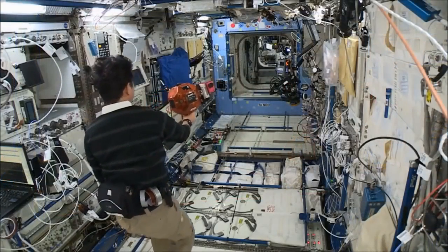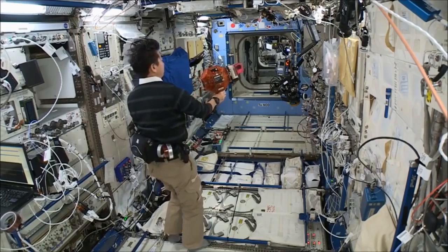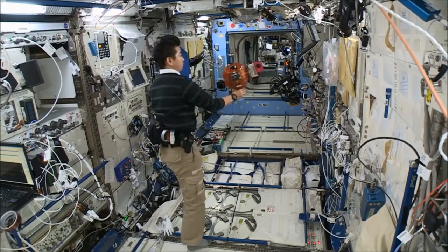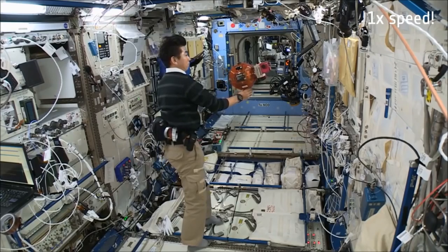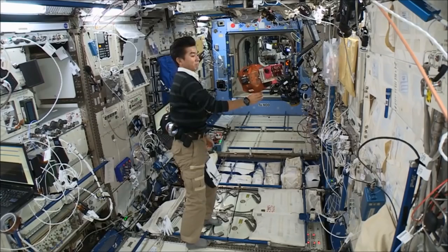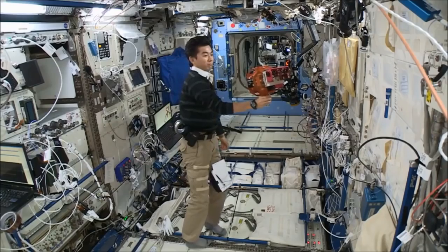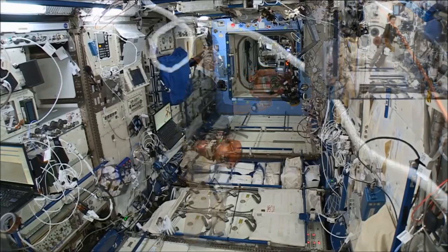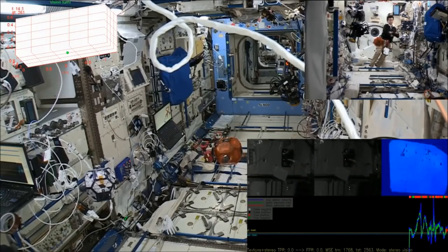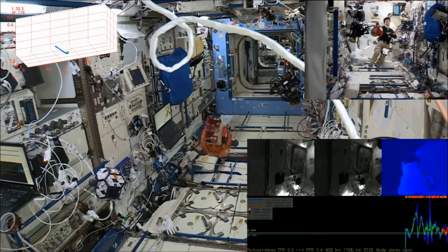The experiment in the ISS was performed under the supervision of astronaut Kimya Hui. In the first part of the experiment, Kimya manually moved the satellite through the Japanese experiment module in order to collect a limited amount of data. This was meant as a contingency in case of complete failure of the algorithms, in which case data of the ISS surroundings would be captured for offline analysis. After successful completion of this part, the satellite autonomously flew through the module itself, exploring using only its stereo system.